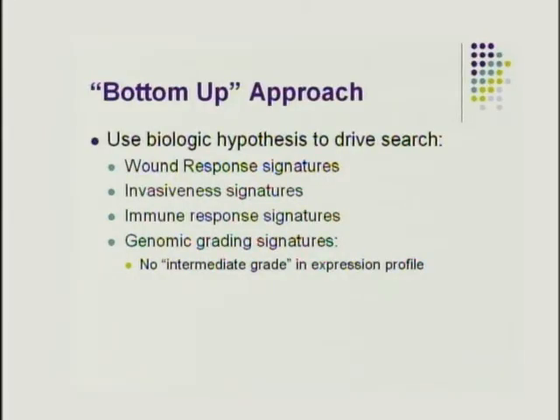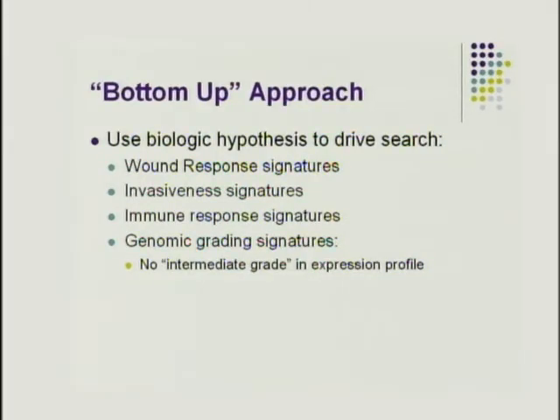Other approaches include biologic hypothesis-based signatures: a wound response signature (reflecting microenvironment and stromal interactions), an invasiveness gene signature, an immune response signature, and a genomic grading signature. Interestingly, the genomic grading signature eliminates the intermediate grade category entirely — cancers fall only into low or high grade — which is clinically appealing. These signatures haven't been sufficiently validated for wide use, though a genomic grading signature is commercially available.